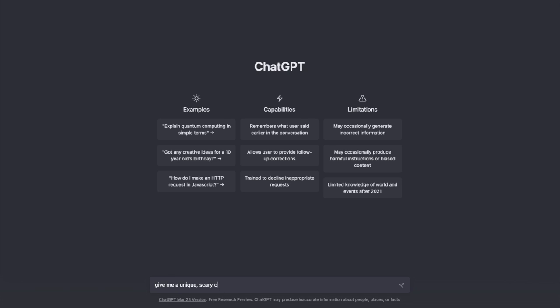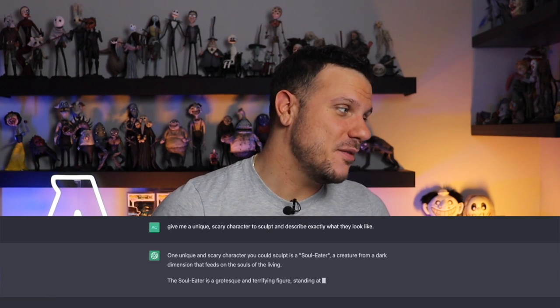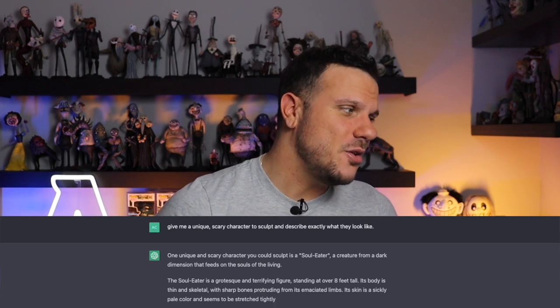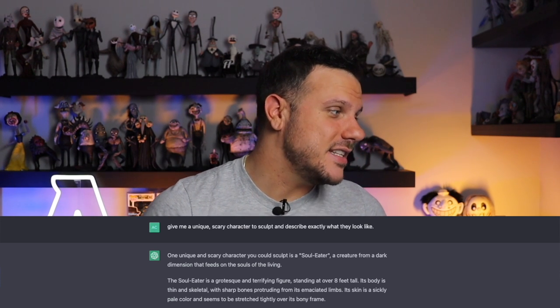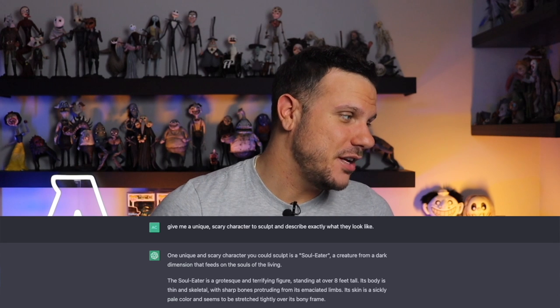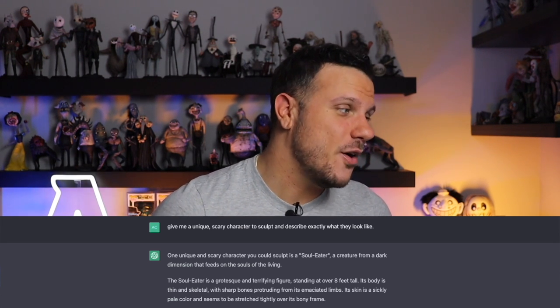So I went over to ChatGPT and I typed in: give me a unique scary character to sculpt and describe exactly what they look like. And it came up with this. One unique and scary character you could sculpt is a Soul Eater, a creature from a dark dimension that feeds on the souls of the living. The Soul Eater is a grotesque and terrifying figure standing at over eight feet tall. Its body is thin and skeletal with sharp bones protruding from its emaciated limbs. Its skin is a sickly pale color and seems to be stretched tightly over its bony frame. I'll read you the rest while I'm sculpting this creature — I was pretty impressed at the detail that ChatGPT was able to give me.